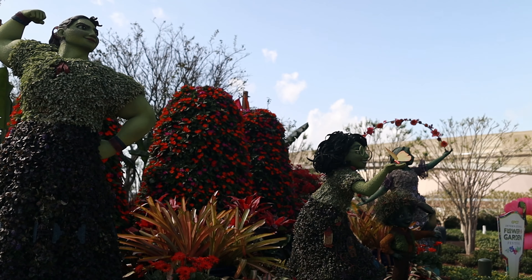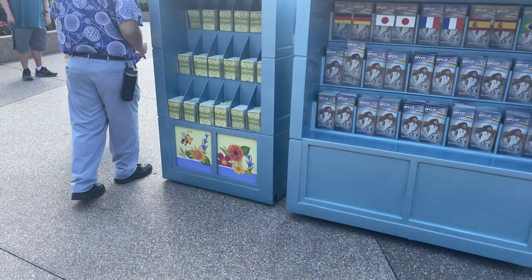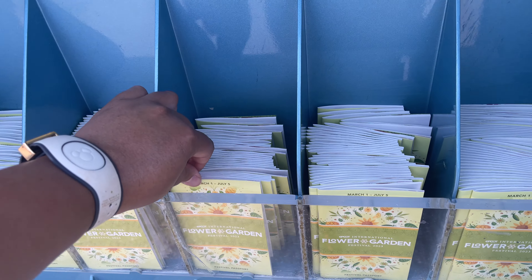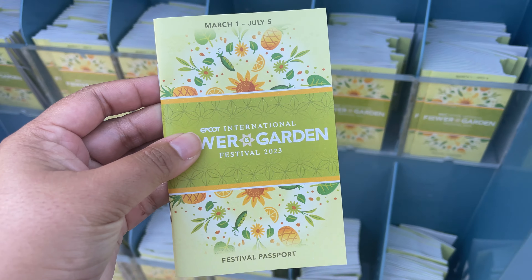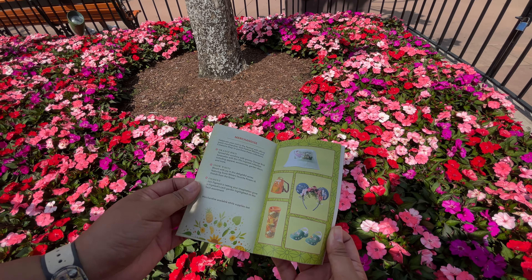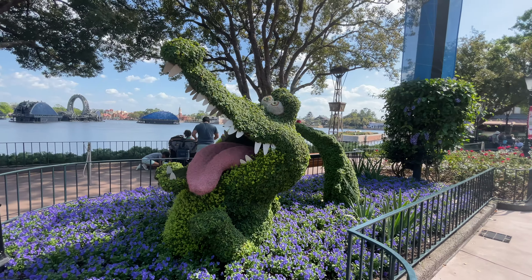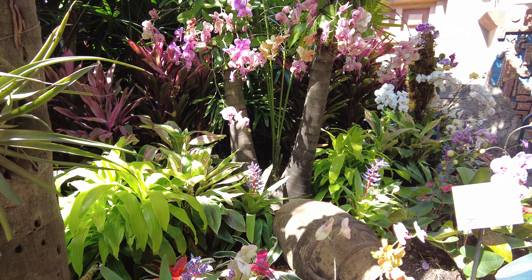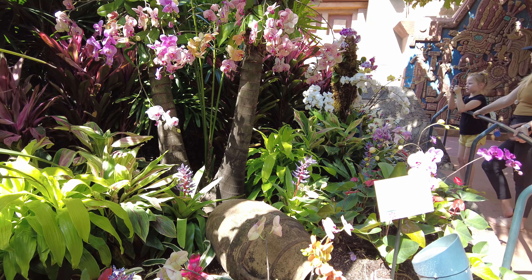While you're in the main entrance area, don't forget to pick up one of these — the Flower and Garden Festival Passport. It lists everything that is available to see, do, and eat during this year's festival. This year, there are 26 stunning topiaries and 25 different gardens to explore that are spread throughout the park.